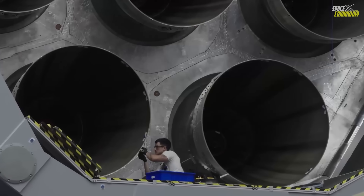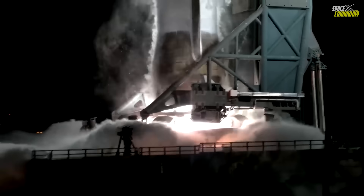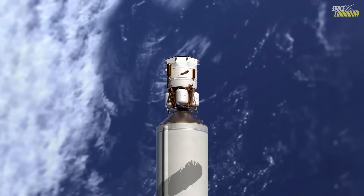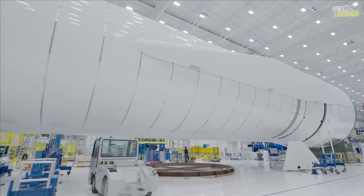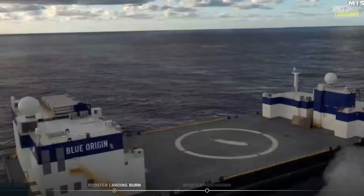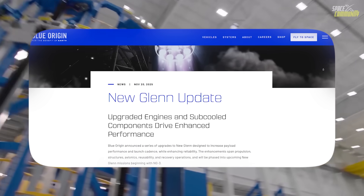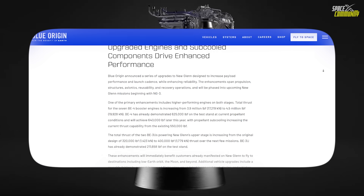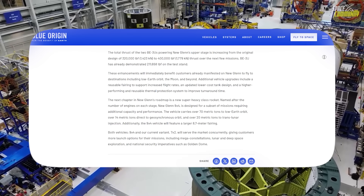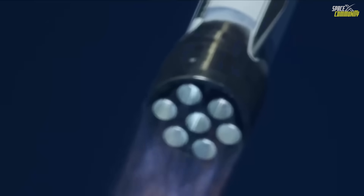Blue Origin just dropped a massive update on New Glenn that completely changes how we view the rocket, just days after the perfect NG-2 mission and booster landing. They revealed a whole series of upgrades rolling out as soon as the third flight, and honestly, the numbers are wild. Here I'll go more in-depth into what exactly is changing: the new thrust levels, sub-cooling details, payload boosts, the surprise super-heavy 9x4 variant, reusable fairings, and why this positions New Glenn as a serious beast in the heavy-lift world.